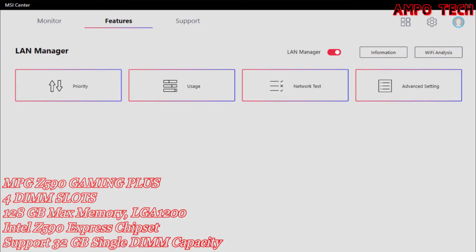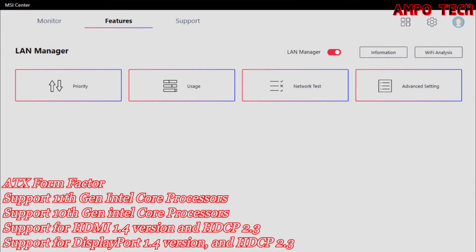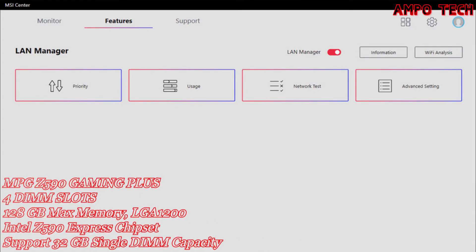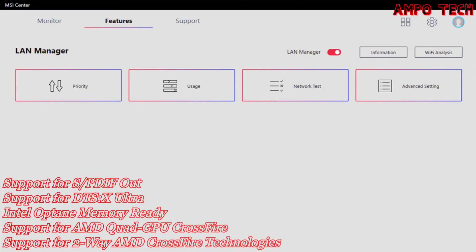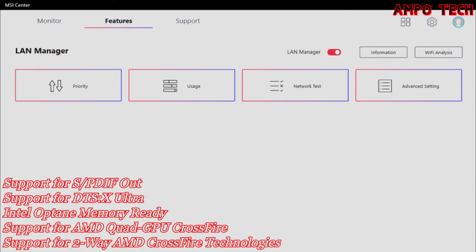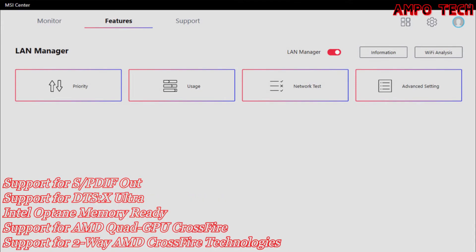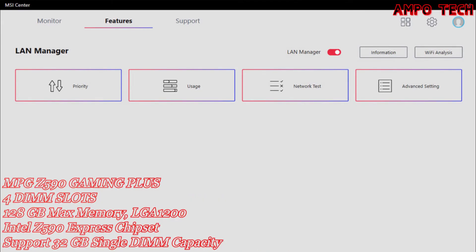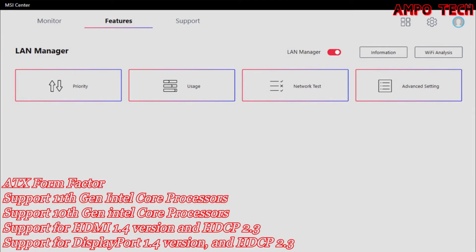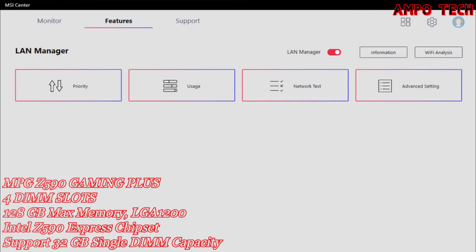Audio features include LAN manager, Audio Boost 5, isolated audio signal, and depop protection. The LAN manager optimizes online gaming traffic for lower latency — it automatically classifies and prioritizes latency-sensitive applications for online games. MSI LAN manager automatically prioritizes games above other applications, allows you to change application traffic priority, and lets you customize bandwidth for each application.